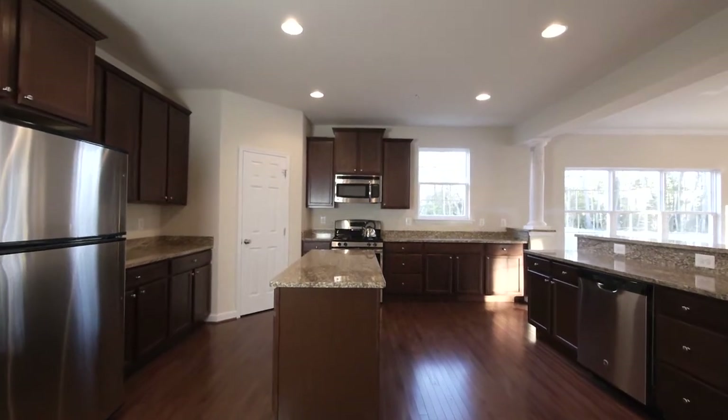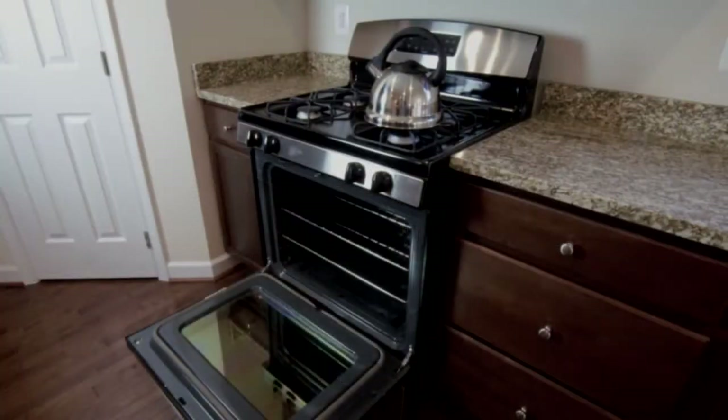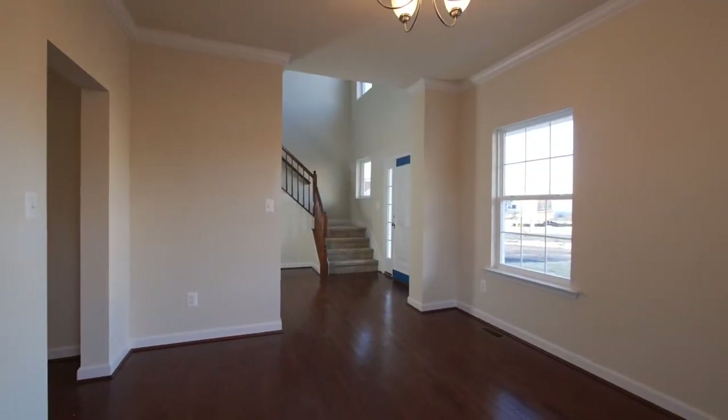Epicurean in every way, the kitchen boasts staggered cabinetry, granite countertops, and all stainless steel appliances. A second of two entrances to the living room is through the kitchen, which segues nicely back into the foyer.